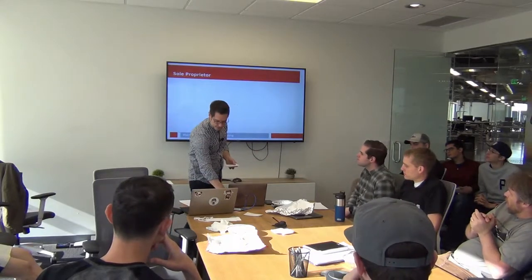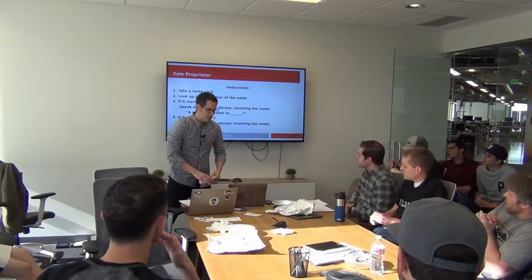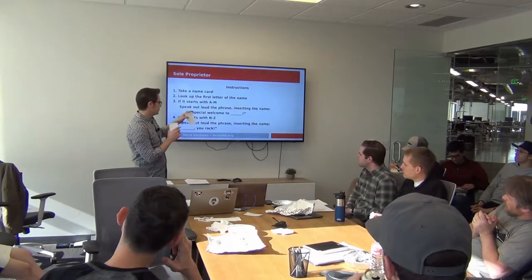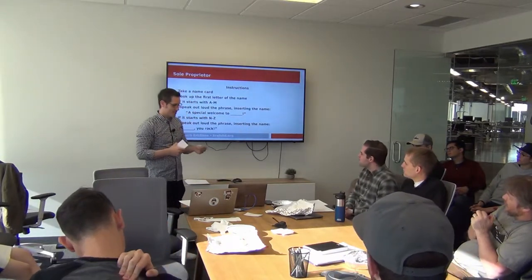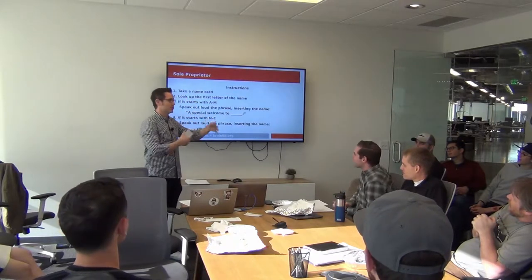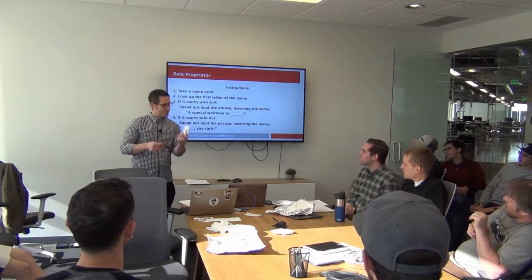He's going to take a name card, look at the first letter of the name, and do very light processing on it. If it's A through M, he's going to speak out a special welcome to that name. So something like 'Junior' — that's a J — 'A special welcome to Junior.' And if it starts with N through Z, he speaks out the name followed by 'you rock.'